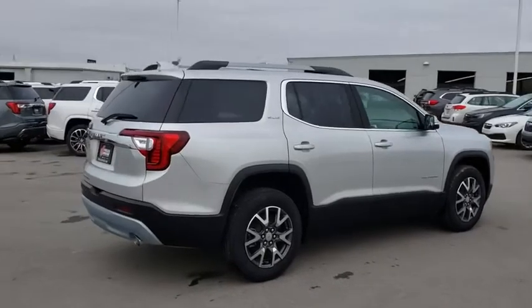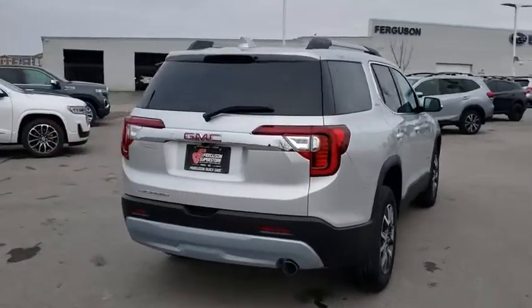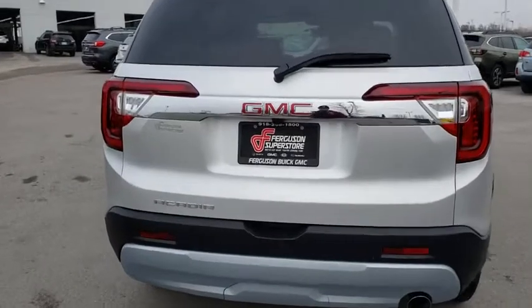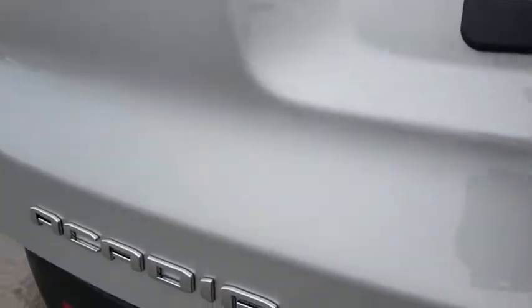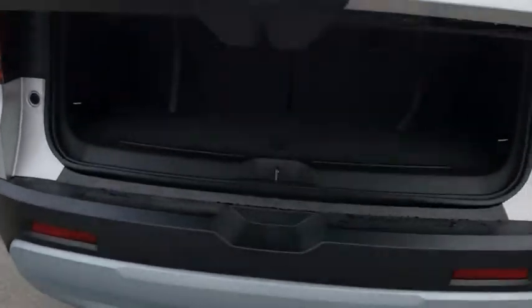Here are some of this vehicle's great options: keyless entry, remote start, steering wheel audio controls, traction control, backup camera, stability control, anti-lock braking system, leather-wrapped steering wheel.